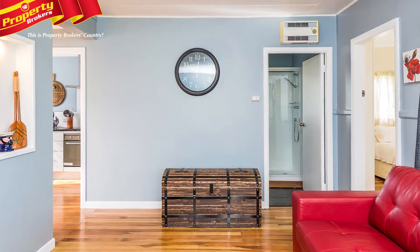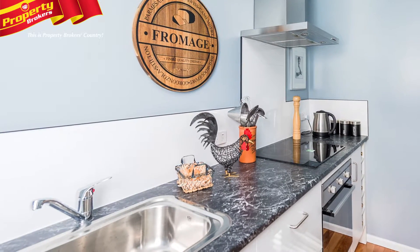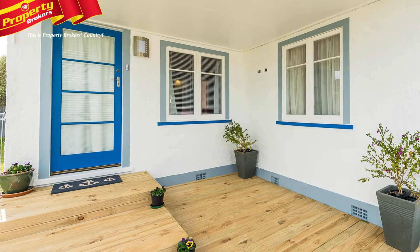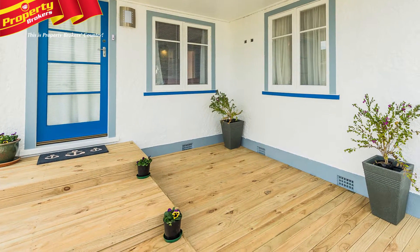Location hits the mark here, with an easy stroll to the upcoming cafe and the beach, plus it's close to the parks and is on the bus route. The front of the building has been decked, so the new owner can enjoy our brilliant western sunsets with a glass or two.